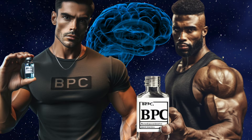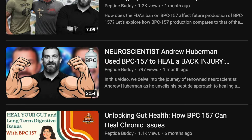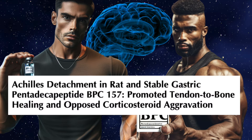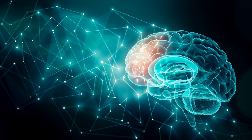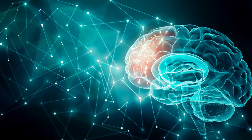We're back with more BPC-157 research. Although we've discussed it in many different realms — ranging from wound healing to gastrointestinal recovery to studies involving rat Achilles tendons — today we're going to take a closer look at the brain, in particular with regards to the central nervous system and its injury. Think traumatic brain injuries and strokes. That's our focus today.